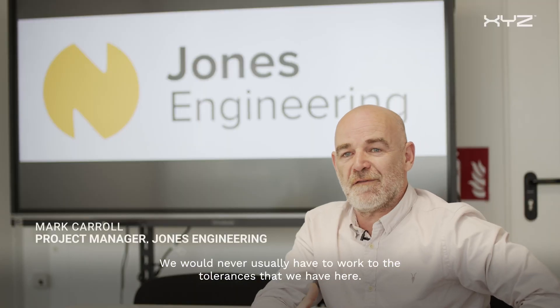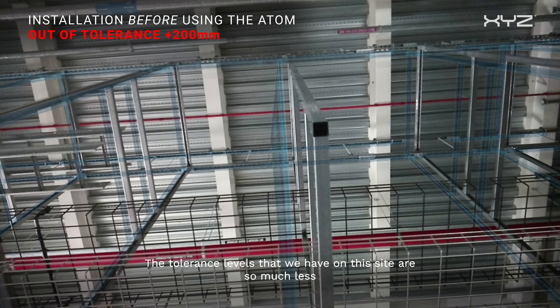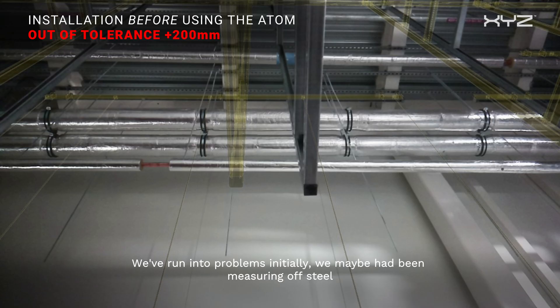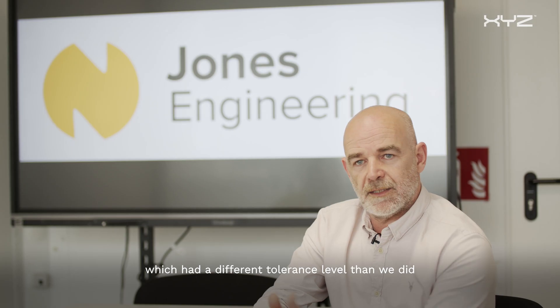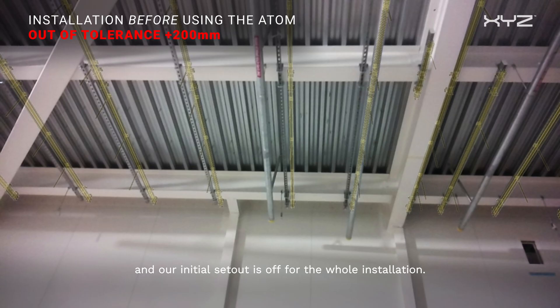We would never usually have to work to the tolerances that we have here. The tolerance levels on this site are so much less, so this has been a real challenge for us. We ran into problems initially — we had been measuring off steel which had a different tolerance level, and that threw off our initial set out for the whole installation.